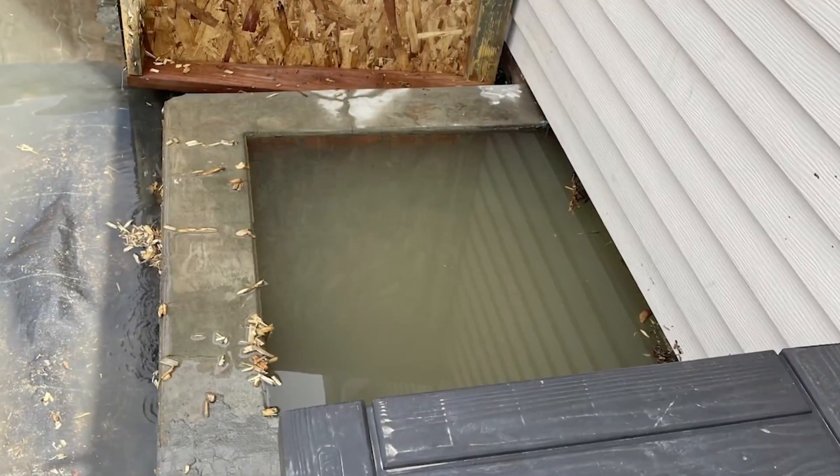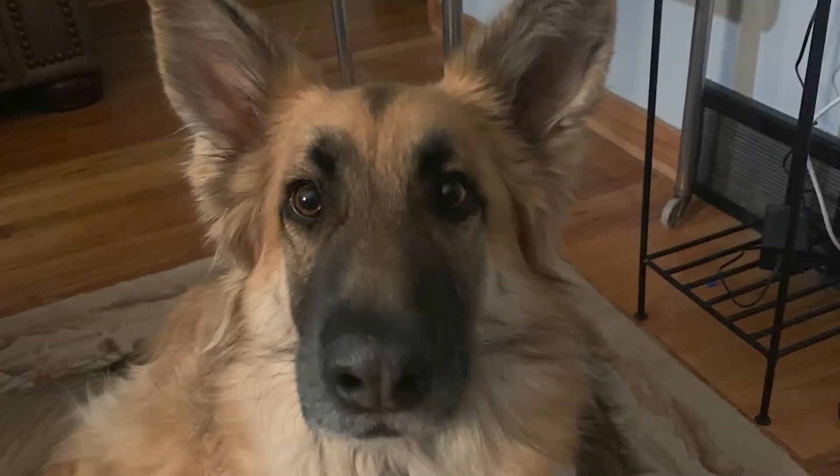The crawl space is completely full of water, all the way to the brim. He feared his dog Jet would be electrocuted as the water rose. The electricity was still on, but they were getting some flickering, so it was quite a scary situation.